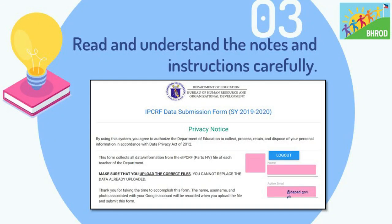Step 3: once you successfully enter the submission link, you need to read and understand the notes and instructions carefully. Remember that once you upload the electronic ITCRF in the system, you can no longer edit or change it. So make sure that all the ITCRFs submitted are the actual and correct ITCRF of the Teachers as verified by your school head.